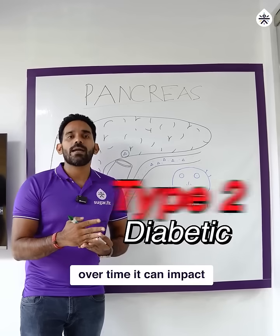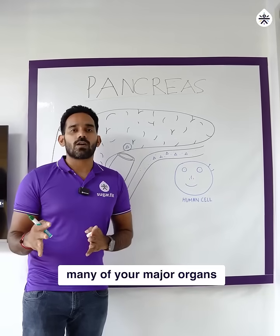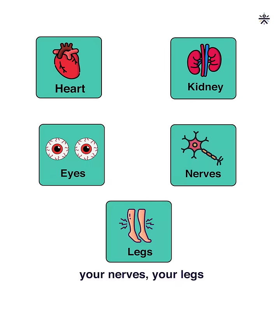When you are type 2 diabetic, over time it can impact many of your major organs — your heart, your kidneys, your eyes, your nerves, and your legs.